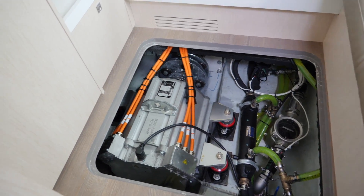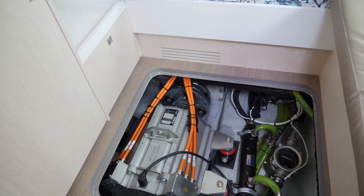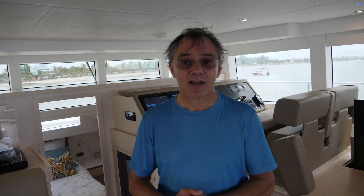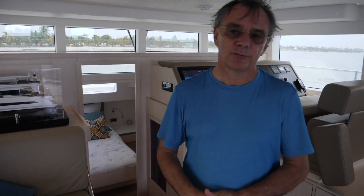What kind of maintenance is required compared to a regular combustion-powered boat? Almost none. The electric motors have no maintenance — just two bearings with a life expectancy of 100,000 hours. They are water-cooled with a heat exchanger that requires anodes to limit corrosion, and those need to be changed. That's about it. Very simple compared to any other boat — there's no oil change.